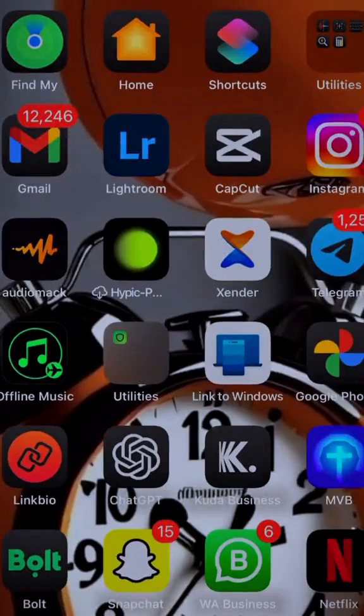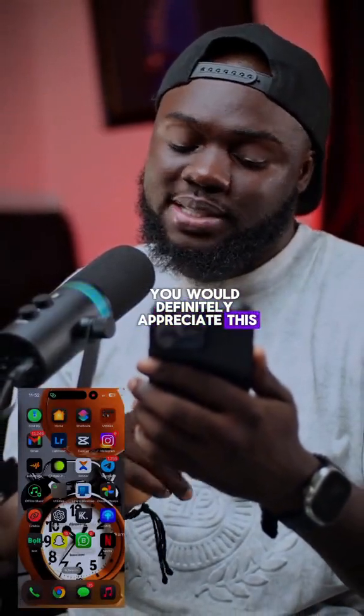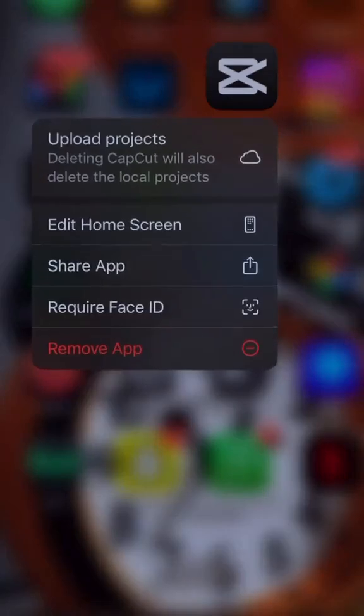After updating, the thing that really caught my attention is this mad dark display. If you love dark mode, you would definitely appreciate this. Look at the Carplay icon — it's even looking dark.